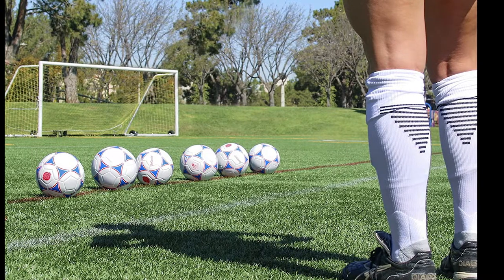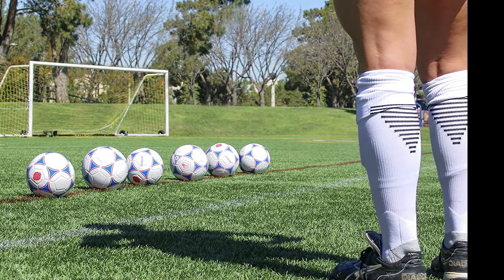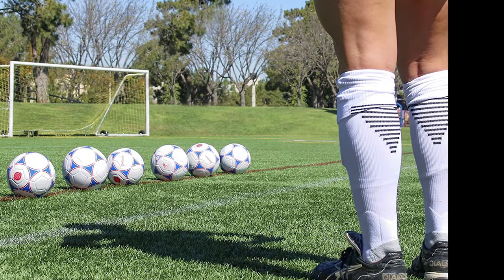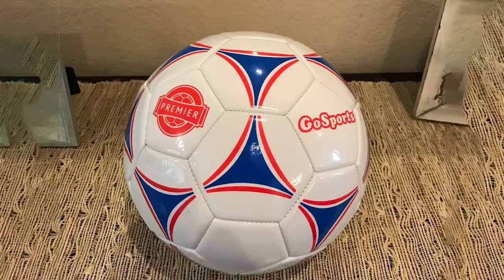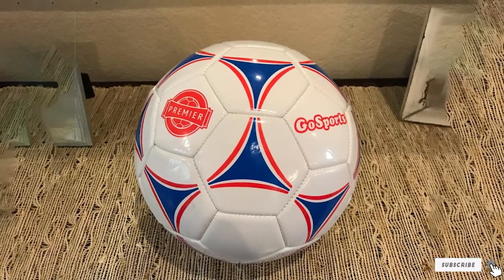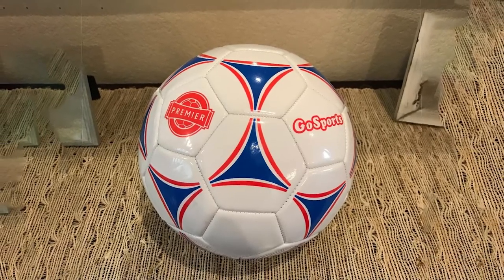It's durable as well, holding its own against rigorous training regimens and time on the field. If you're looking for a ball for the long term or looking to get balls in bulk, this soccer ball is an excellent addition to your training, helping it land gracefully on this list.